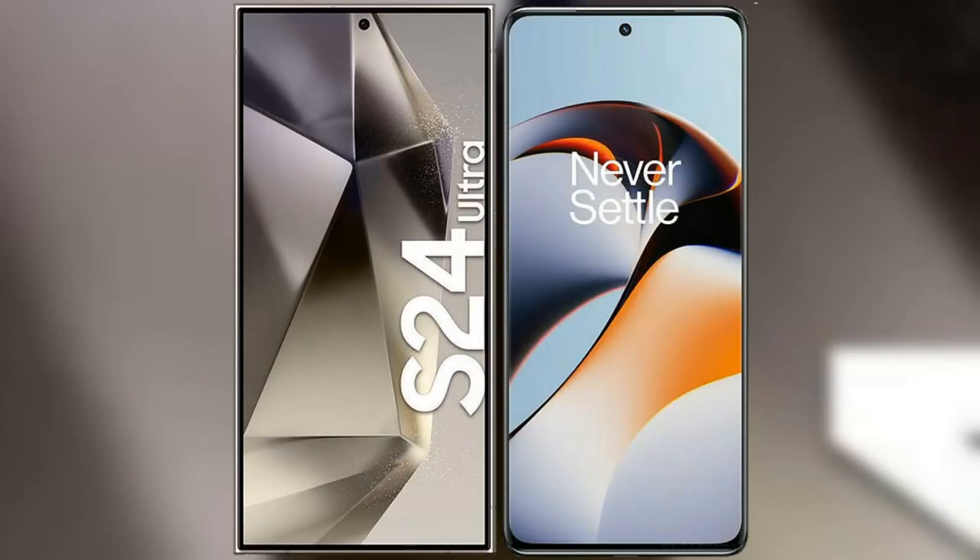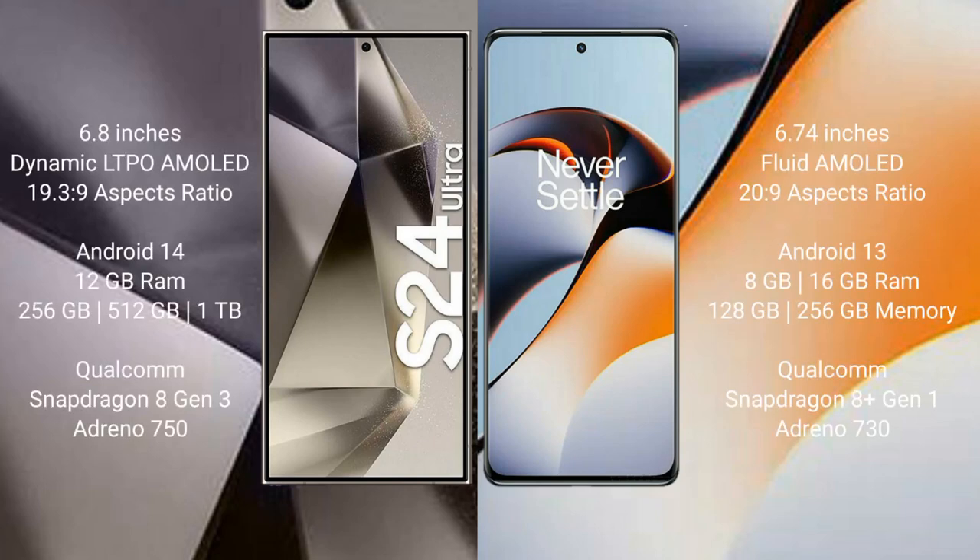I will compare the new Samsung Galaxy S24 Ultra with the OnePlus 11R. The Samsung Galaxy S24 Ultra comes with a 6.8-inch Dynamic LTPO AMOLED display. The OnePlus 11R comes with a 6.74-inch flat AMOLED display.